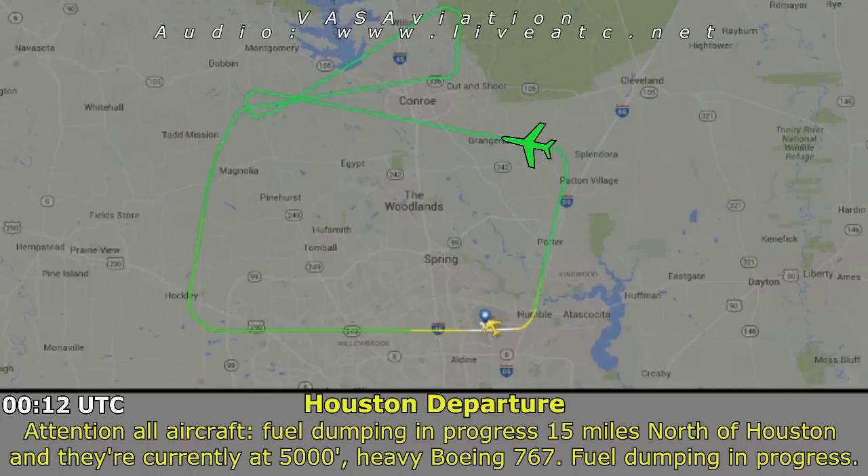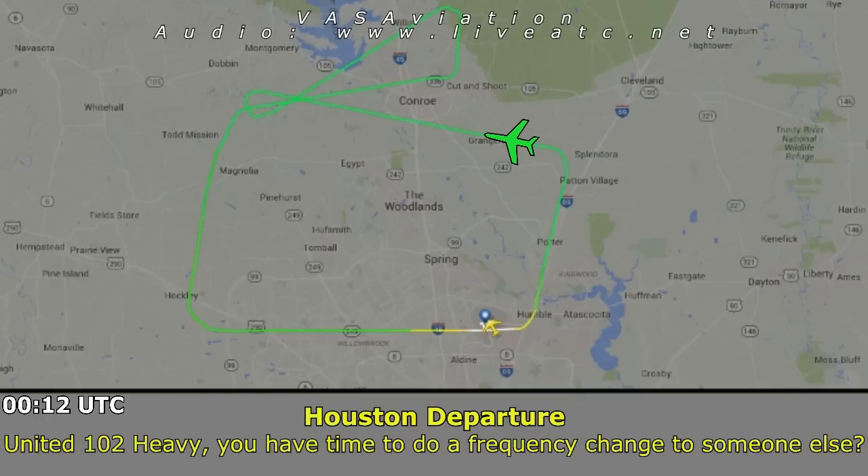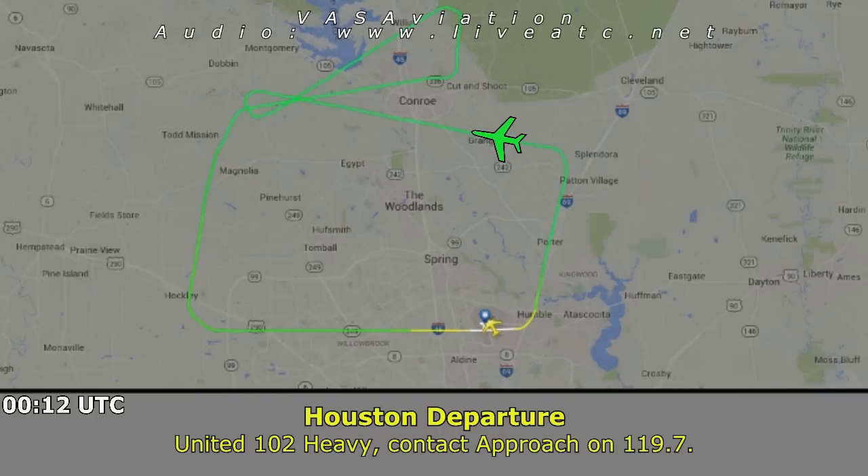Special aircraft, fuel dumping in progress, 15 miles north of Houston Intercontinental at 5,000 — heavy Boeing 757 fuel dumping in progress. United 102 Heavy, do you have time to do a frequency change? Yeah, we can do that. United 102 Heavy, contact approach on 119.7.